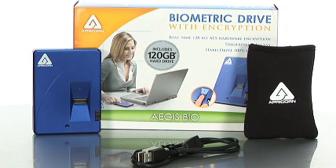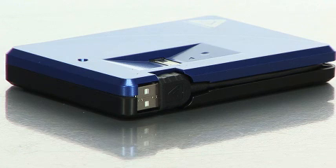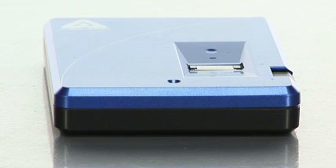The Bio Portable Hard Drive encrypts your data using real time 128-bit AES encryption. And for even more protection, this drive comes with a password bank which enables you to access your accounts and website logins with just a swipe of your finger.